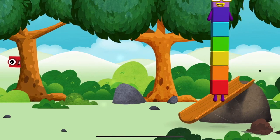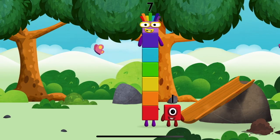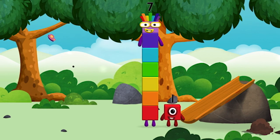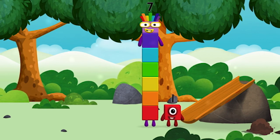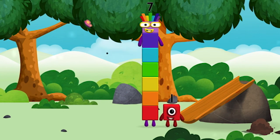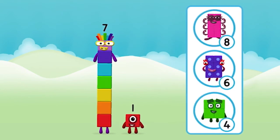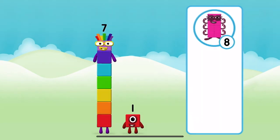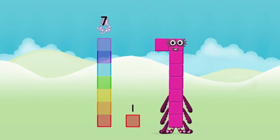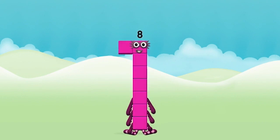That's lucky. I am seven. You found one — one block. What number block will you make when you add these two number blocks together? Great! Can you add the number blocks together? Seven plus one equals eight. Well done — you made number block eight.